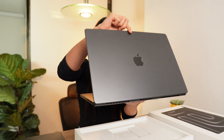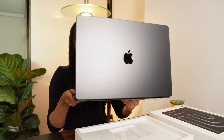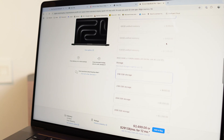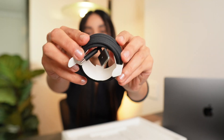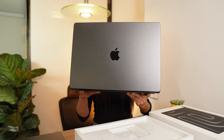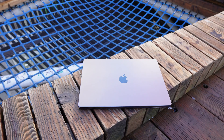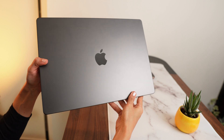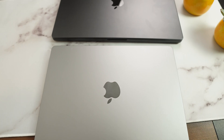Here I've got the 16-inch M4 Max chip base model in Space Black with the standard display. The price for this base model is $3,499 USD before tax. Inside the box you get a black MagSafe cable to match the Space Black color, and a minimal white charging brick that supports fast charging up to 140 watts.